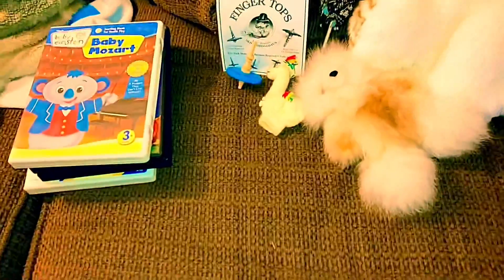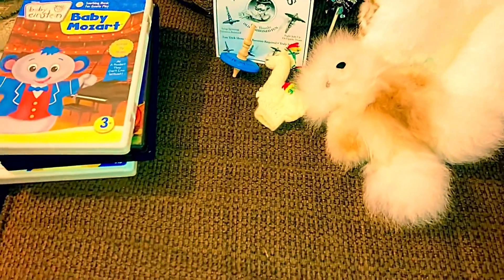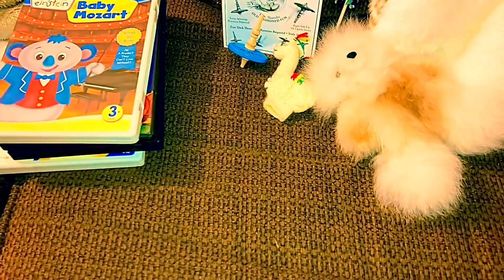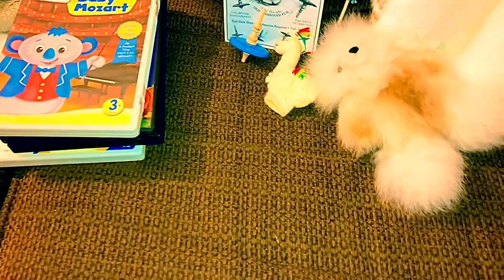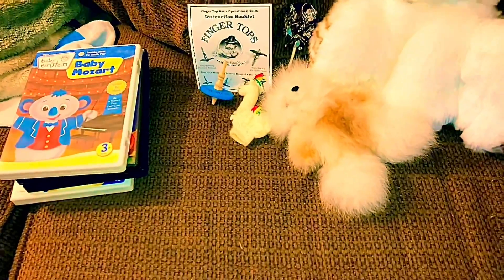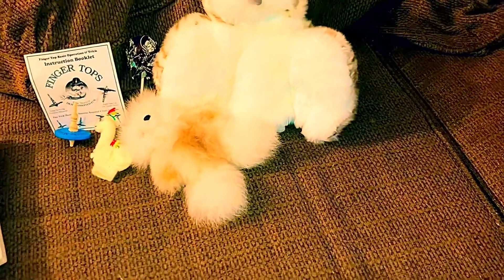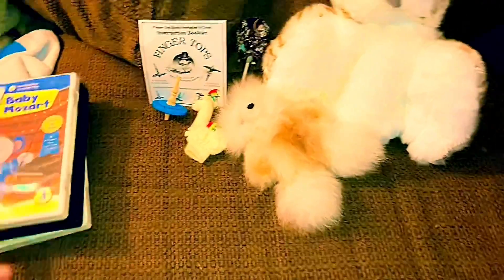Alright, so September 20 reviews here. Today's Friday, October 1st. Let's start with the DVDs first.